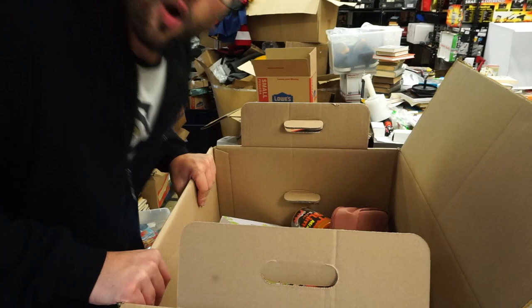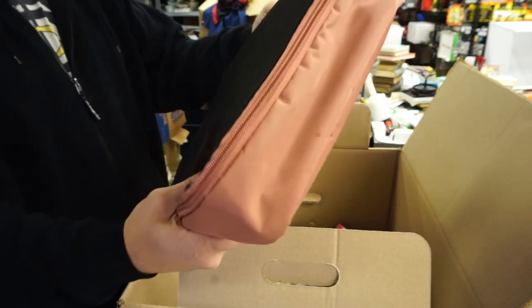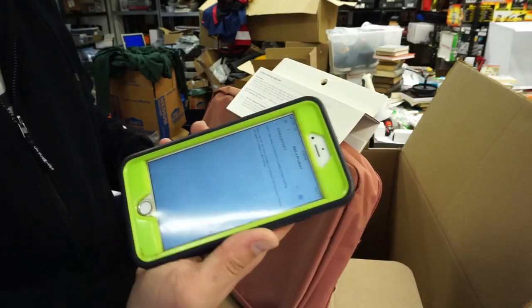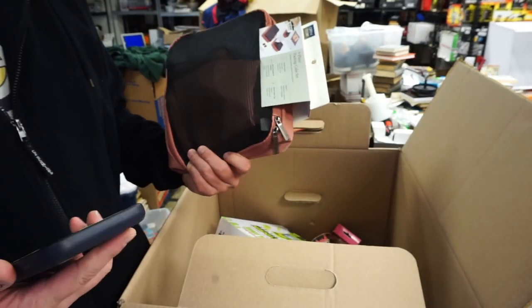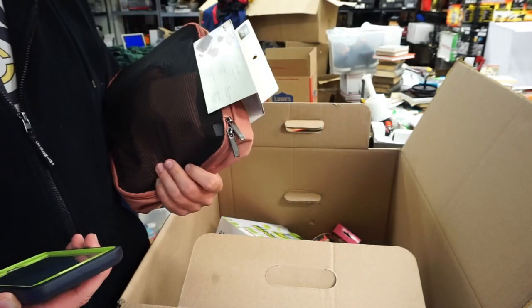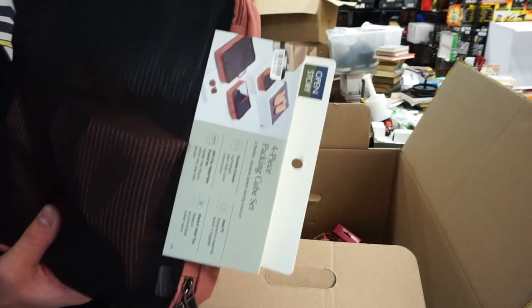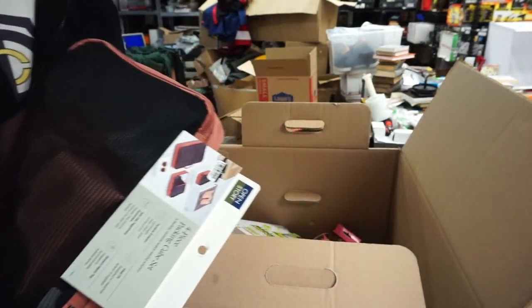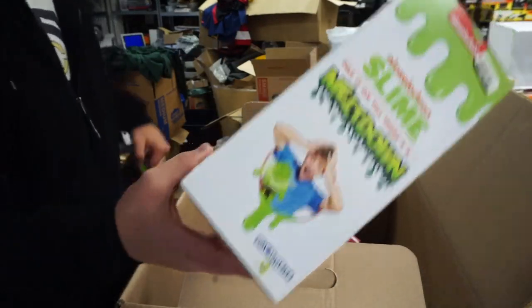We've got a 'No Tears' four-piece packing cube set. I scan it on Amazon — no dice — nothing on eBay either. This is probably too cheap for a local auction on its own, so I'll lot it up with some home goods and sell them that way.